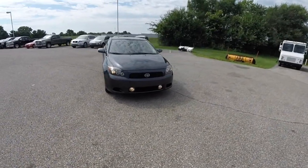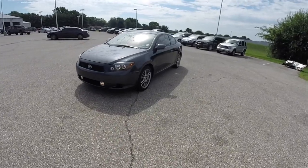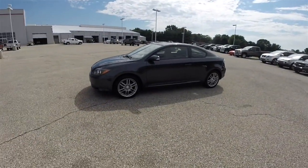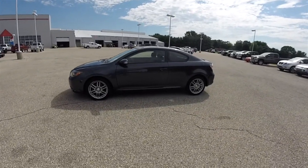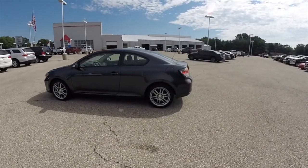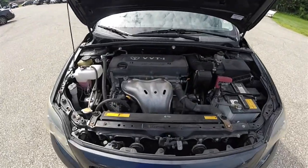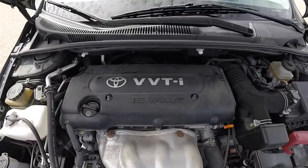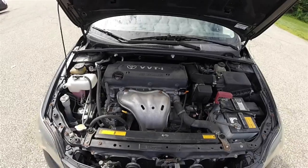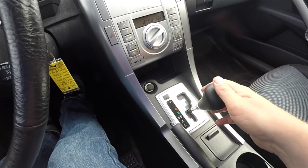Hello everyone, today we're going to take a quick walk-around look at this 2008 Scion TC three-door liftback. This TC is in Flint Mica, has the dark charcoal cloth interior. This vehicle is front-wheel drive, powered by a 2.4 liter dual overhead cam 16 valve VVTi four-cylinder engine, and has a four-speed electronically controlled automatic transmission.